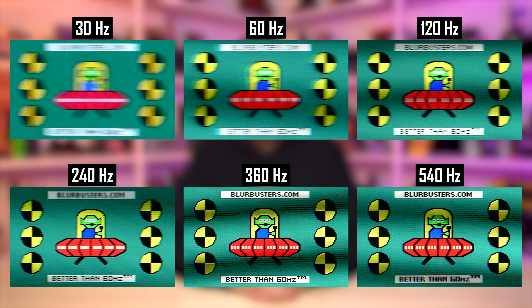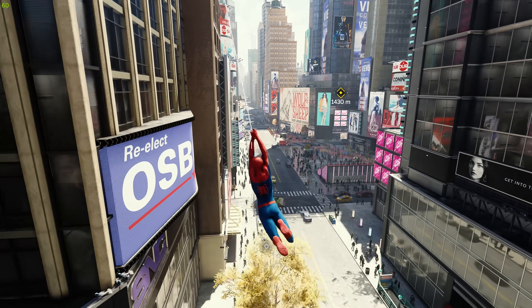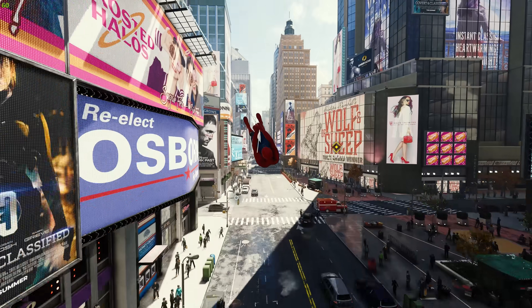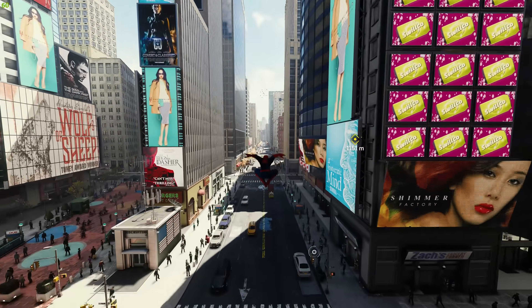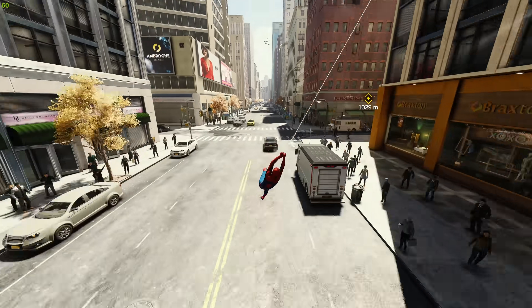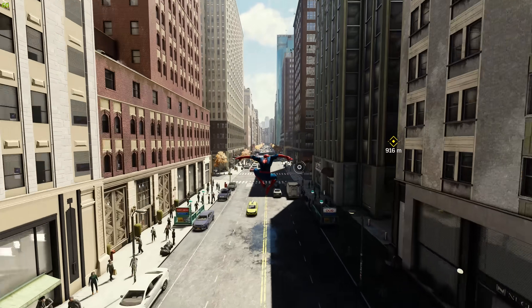60Hz and 30Hz look like we've applied a motion blur filter to the image — this is actually just the visual difference on a sample-and-hold display. It's clear that higher refresh rates don't just improve performance through lower latency and added smoothness, but provide a substantial visual improvement as well. For example, walking or jogging around a city with billboards and lots of fine texture detail: on a 30 or 60Hz display, it will be difficult to read small text on a billboard in motion. At 120Hz it will be much easier, and at 240Hz and especially 360Hz, these in-game elements will appear extremely clear.